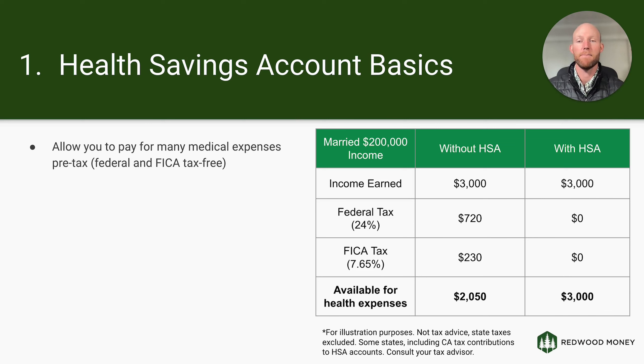Health savings accounts allow you to pay for many medical expenses pre-tax — both federal and FICA tax, that's Social Security and Medicare tax-free. Some states give you a benefit for contributing to HSAs in the form of an income tax deduction. California, where I live, does not. But even with just the federal and FICA tax, it can make a big difference. Consider this example of a married couple with a $200,000 income. They're in the 24% tax bracket and paying 7.65% in FICA tax. If they have a $2,050 expense to pay out of pocket without an HSA, they need to earn $3,000.